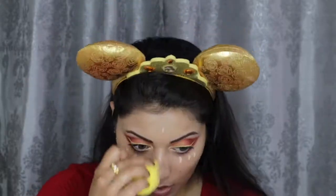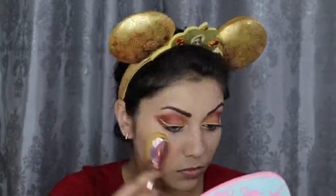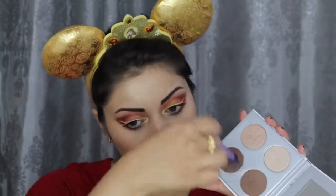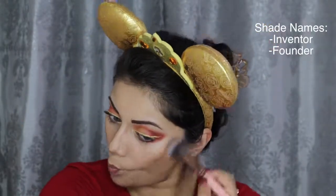For concealer, I'm going back in with my Tarte Shape Tape and setting that down with this Ofra Cosmetics Banana Powder. To set down the rest of my face, I'm using this Physician's Formula Argan Wear Bronzer in Light Bronzer. Then, to contour my face, I'm using these two shades from the Pure Sculptor palette.